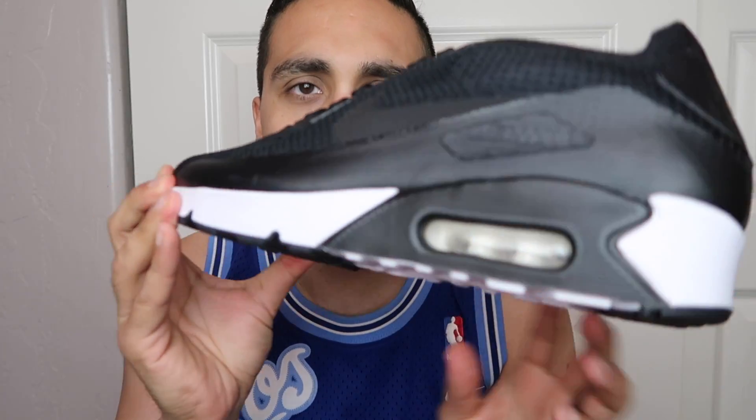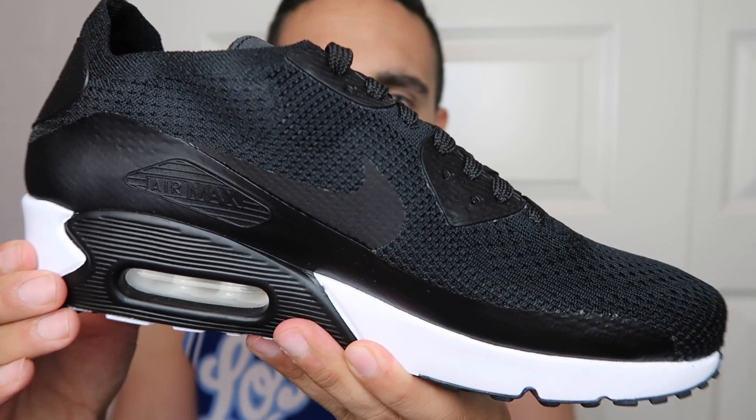I ended up picking up six pairs of the Nike Air Max 90 Flyknits — black/black/white — a pretty awesome shoe. I was really surprised that they had them for so cheap, so I picked up six pairs of those. But that wasn't even the highlight of what I picked up.